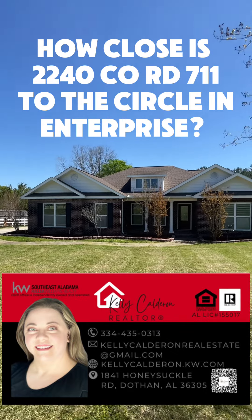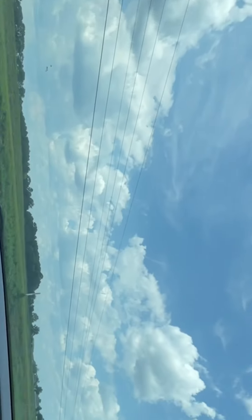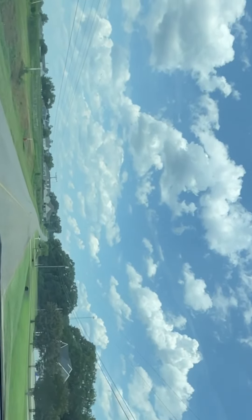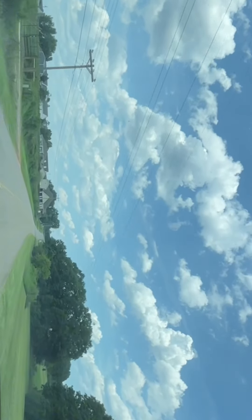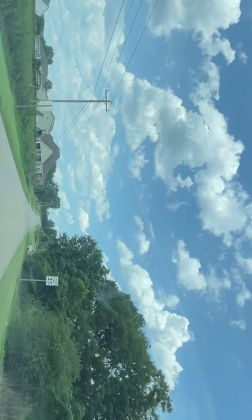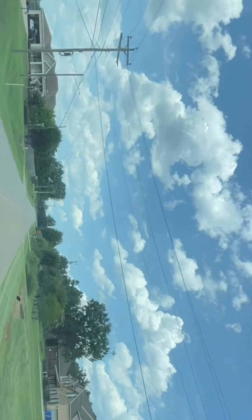Come take a ride with me from my listing at 2240 County Road 7-Eleven in Enterprise, Alabama to the circle where you can find lots of restaurants and shopping. This listing gives you almost an entire acre to yourself. It has four bedrooms and three and a half bathrooms and a wonderful screened porch with two ceiling fans, perfect to enjoy your serenity while also being less than two minutes from the circle — so you can quickly get to shopping and restaurants without that long drive.